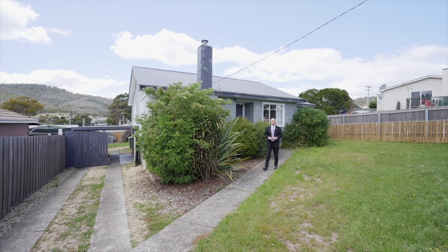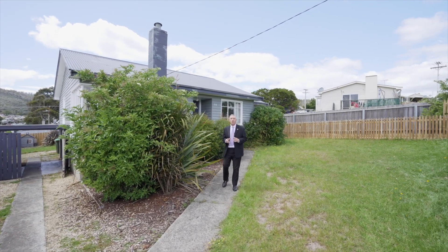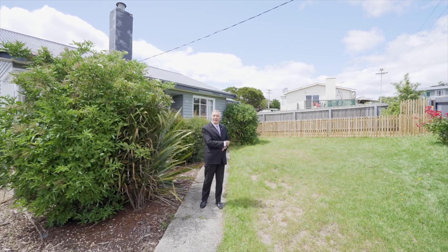Hi people, Darren from PRD's Team Lifestyle. Today we're at 55 Keira Road, Risdon Vale to showcase a property that is just too good to miss out on. Come on in and we'll take a look.